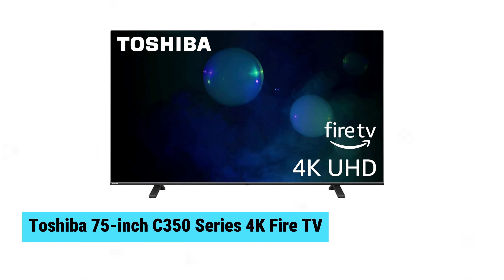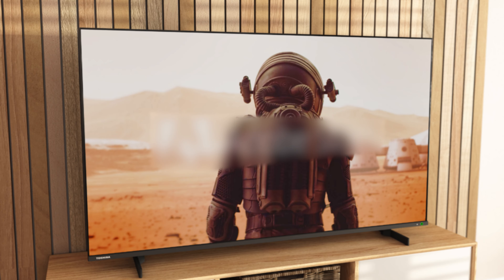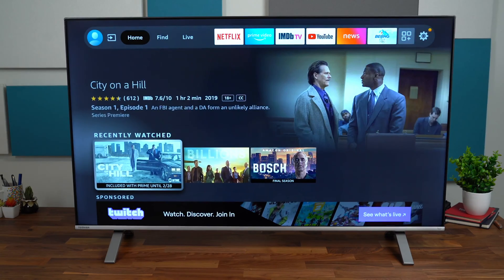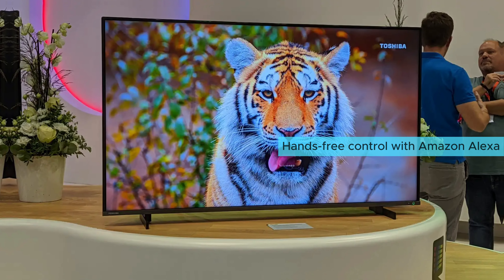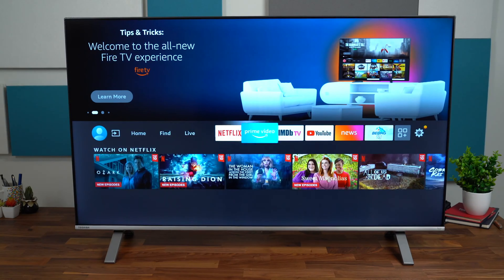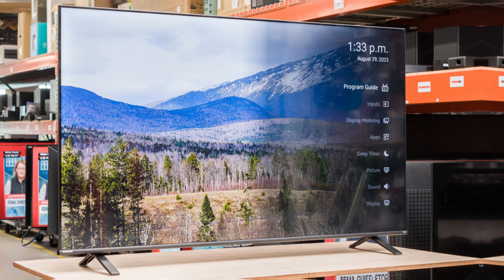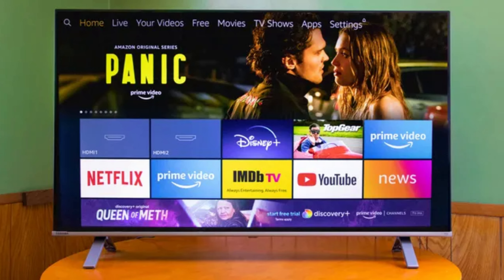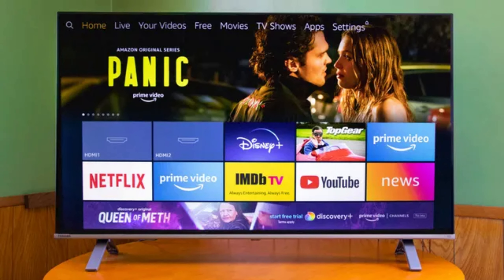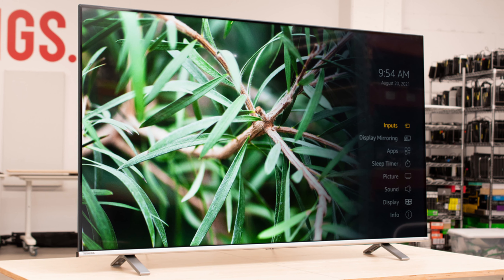Toshiba 75-inch C350 Series 4K Fire TV. The Toshiba 75-inch C350 Series 4K Fire TV impresses with its massive display and enhanced viewing experience. This 2024 model features Dolby Vision HDR and HDR10 Plus, delivering vivid colors and sharp image quality. Hands-free control with Amazon Alexa offers seamless interaction, while the sleek bezel-less design maximizes screen space. Ideal for TV and movie enthusiasts, this Fire TV blends expansive screen size with advanced features for an immersive home entertainment setup.